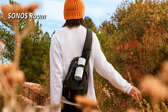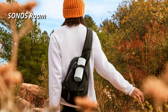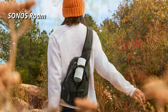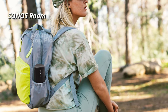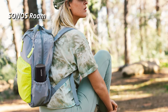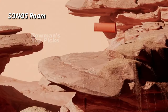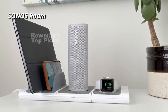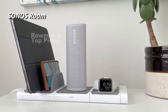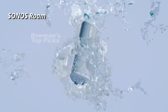The Sonos Roam delivers a powerful sound that can fill a small room or an outdoor space. It has a bass-heavy sound signature that makes it ideal for genres like hip-hop, EDM, and rock, but some may find the low frequencies overwhelming or muddy at times. The mid-range and treble are clear and detailed, but not very dynamic or expressive. The Sonos Roam has a decent battery life of up to 10 hours of continuous playback at moderate volumes. It can be charged wirelessly with any Qi-certified charger or with the included USB-C cable. There's also an optional wireless charging dock that you can buy separately.